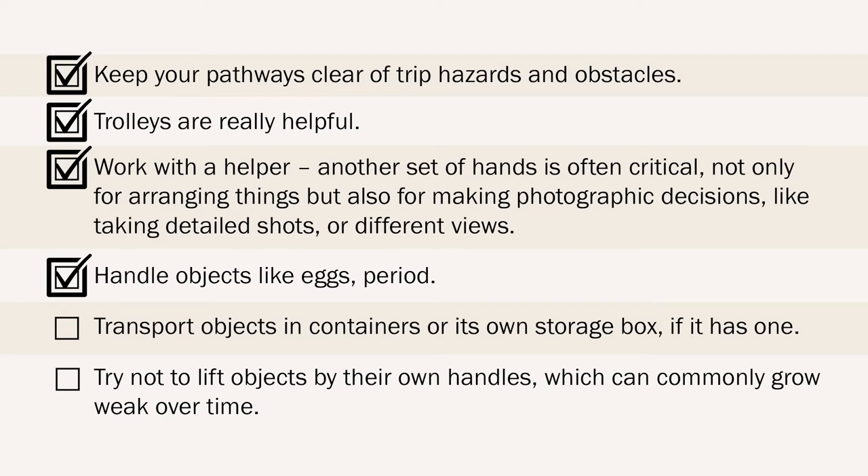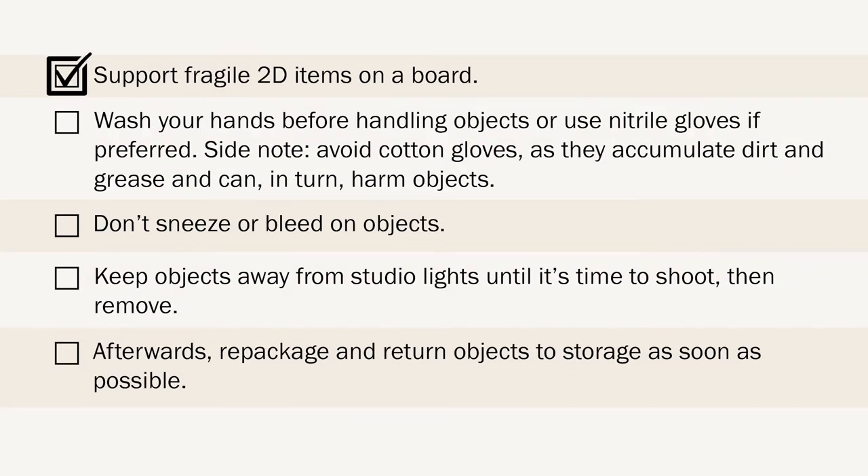Handle objects like eggs, period. Transport objects in containers or their own storage box if they have one. Try not to lift objects by their handles, which can commonly grow weak over time. Support fragile 2D items on a board. Wash your hands before handling objects or use nitrile gloves if preferred. Avoid cotton gloves as they accumulate dirt and grease and can in turn harm objects. Don't sneeze or bleed on objects. Keep objects away from studio lights until it's time to shoot, then remove them. Afterwards, repackage and return objects to storage as soon as possible.